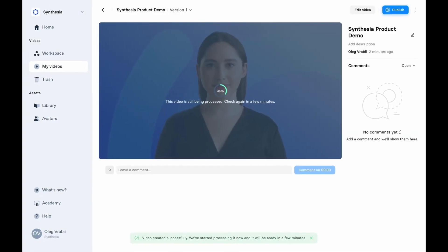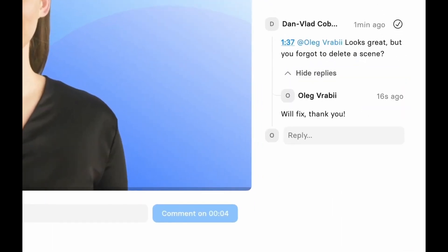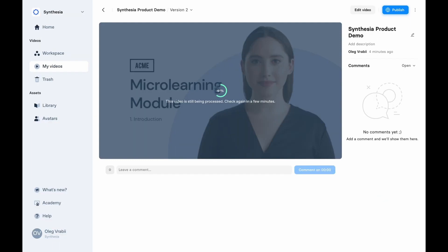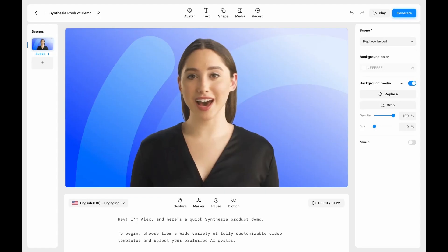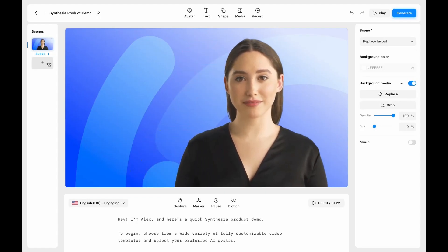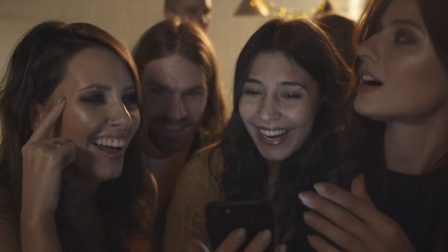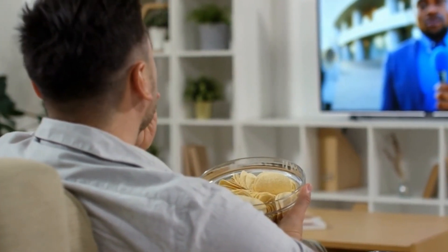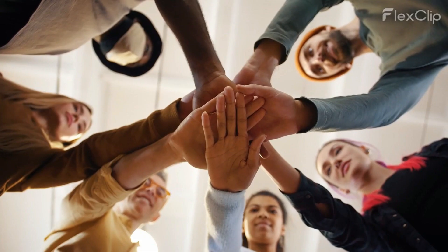Additionally, using avatars allows for consistent delivery of the content, ensuring that every video has the same level of professionalism and impact. This is particularly useful for businesses or creators who want to maintain a consistent brand image across their video content. Synthesia's avatar-based approach is especially effective for delivering persuasive or informational content. The combination of lifelike avatars and synchronized expressions helps captivate the viewer's attention, and this human touch creates a sense of connection and relatability, enhancing the viewer's trust in the information being presented.